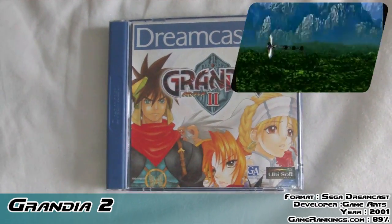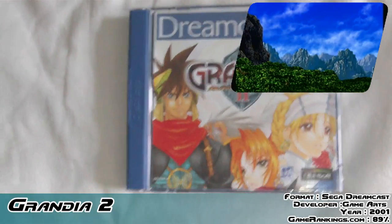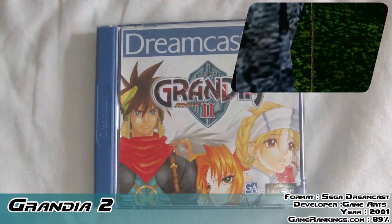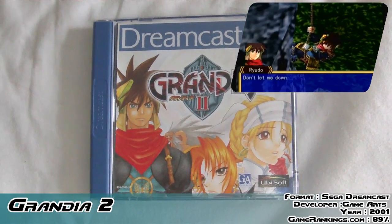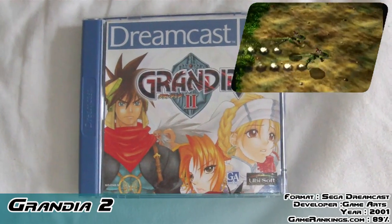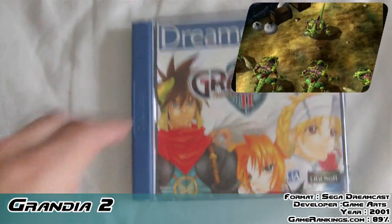Then for the Dreamcast, Sega asked them to do the same sort of thing, so they produced this sequel, Grandia 2. The Dreamcast kind of died a similar fate to the Saturn in that it just never really took off. As such this game ended up getting ported to the PlayStation 2, but apparently the PlayStation 2 version is not as good as the original Dreamcast one — so it's kind of a pattern there. Subsequently they did develop Grandia 3 for the PlayStation 2 exclusively, built from the ground up on that system, so if you want a Grandia built for PS2 I guess that would be your one.